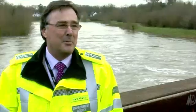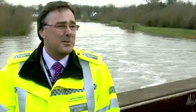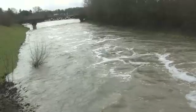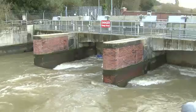The Flood Alleviation Scheme opened in 2002 and has been operated about 25 times since then. What you can see behind me is the largest flow that the diversion channel has ever taken. It's carrying about 180 cubic metres per second of water, which is the equivalent of what is in the Thames at the current time.